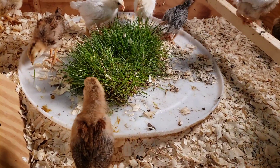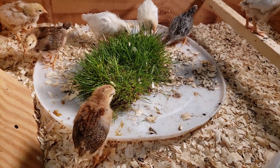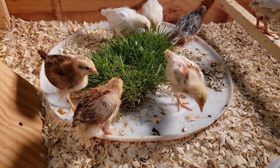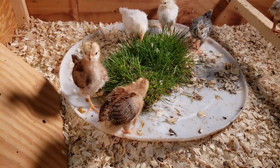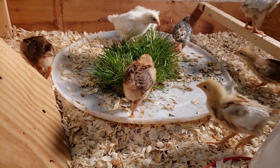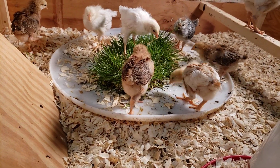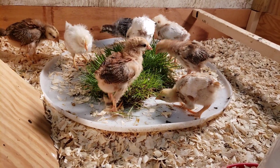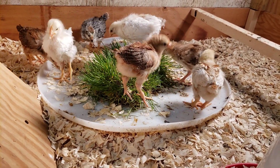Here I just have the end of a 55 gallon drum that I put a piece of grass in. This is the second piece of grass — they picked the other one clean. So they get all sorts of bugs, worms, and grass out of there, and it's just a good developmental step to have grass for them. Clearly they really enjoy it.